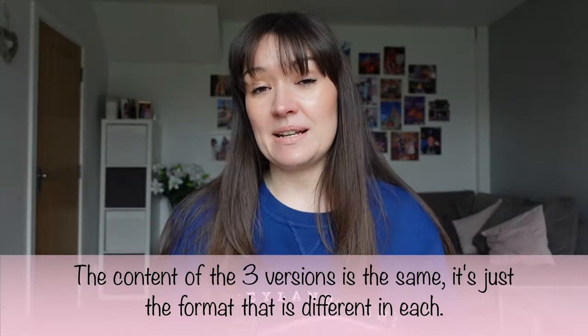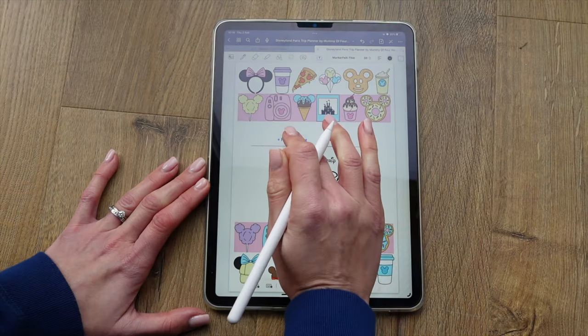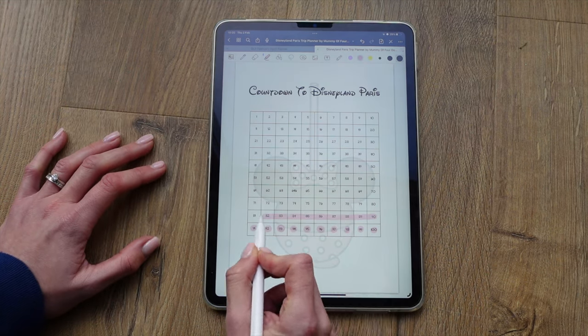The three different versions of this Disneyland Paris planner are exactly the same. A lot of it will be very similar in the generic versions or the versions specific to Walt Disney World, but there are a few things in here that are specific if you are traveling to France. You can start by filling in your family name, how many nights you're going for, and the date of your trip. Then there's a little countdown that you can colour in showing how many days you've got left until Disney.